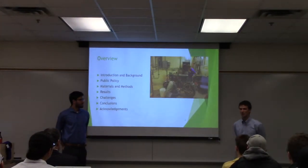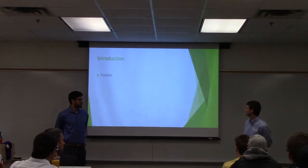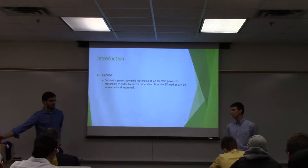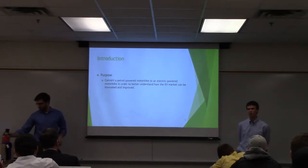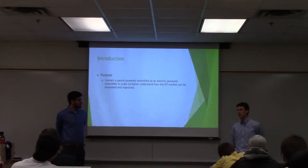We're just gonna be talking to you about our process and basically our conclusions on where this technology is moving forward in the future. Our goal at the start was to take a petrol-powered motorbike, strip it of the internal combustion engine, and replace it with an electric battery, a motor controller, and a motor in order to completely power it off of electricity.